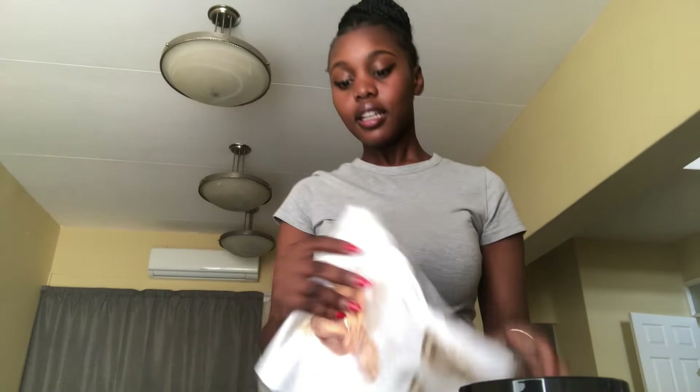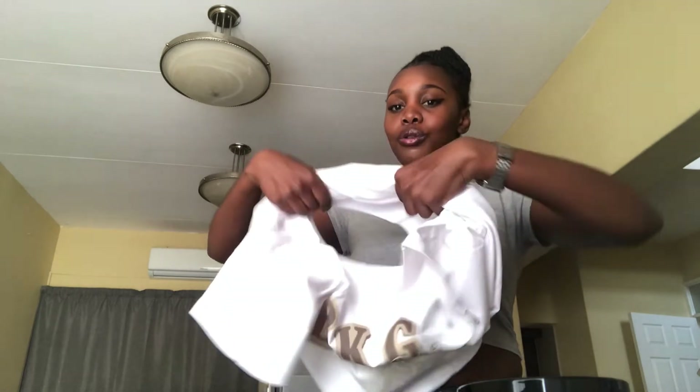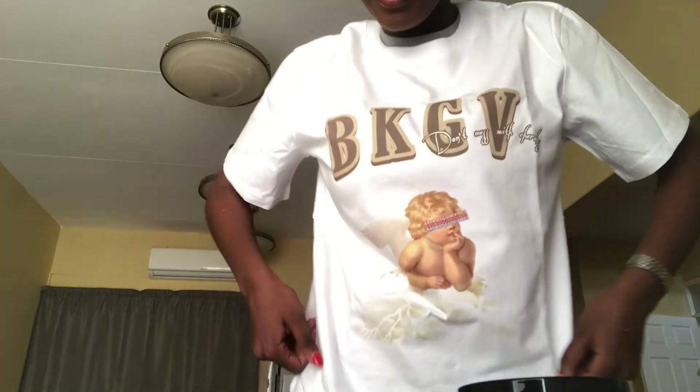And then the next t-shirt is from Bad Kids Good Vibes — that's their Instagram page. I also got a white t-shirt; I have a thing for white t-shirts. Look at this — it's so cute. I bought it a long time ago and just haven't worn it. Bad Kids Good Vibes — there's some text written on it but because the lighting's too bright you won't see. I'll be taking pictures with these items on my Instagram.